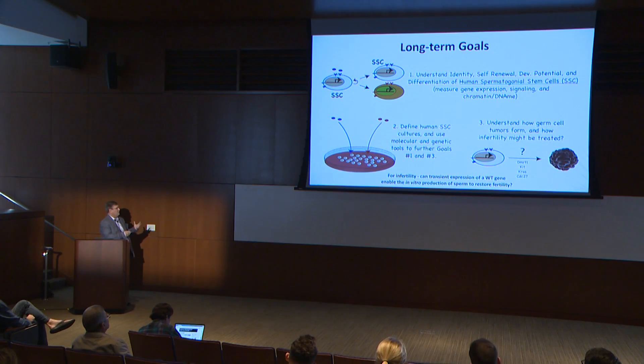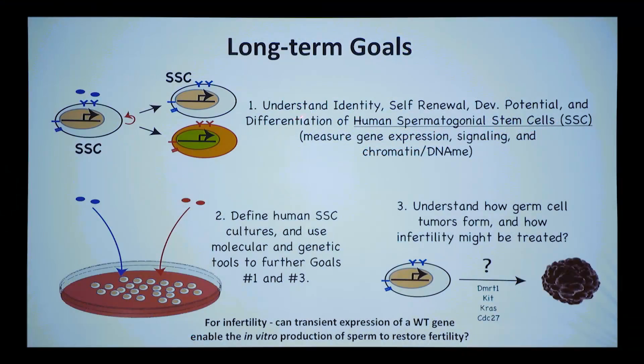We have a set of short-term goals that I'll go through today, and some long-term goals to give perspective on the opportunities. Most of what I'll tell you about is understanding the stem cells and the niche — the self-renewal, developmental potential, and so on. But what we'd really like is to use that work to take the field forward in defining human spermatogonial stem cell cultures.